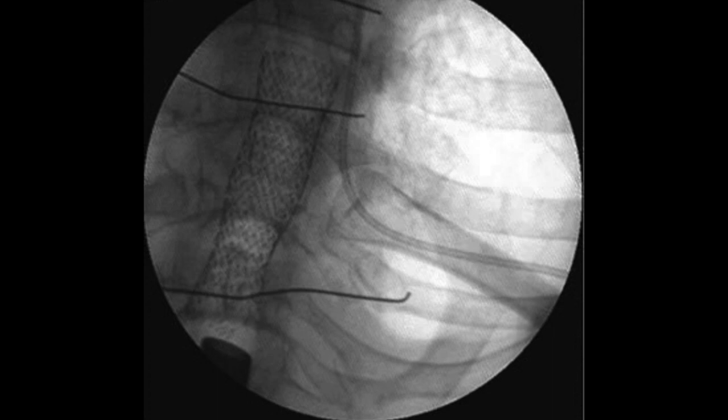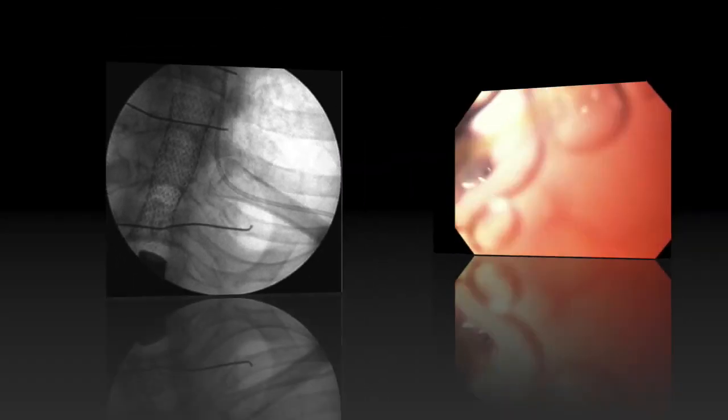Radio-opaque external markers — in this case paperclips — were used to mark structures such as the proximal and distal area of the gastric torsion and the gastroesophageal junction. The markers assisted in placement of the stent distal and proximal to the midpoint of the gastric torsion. The scope was then removed from the patient's body, leaving the guide wire within the duodenum, and proper position was confirmed with fluoroscopy.